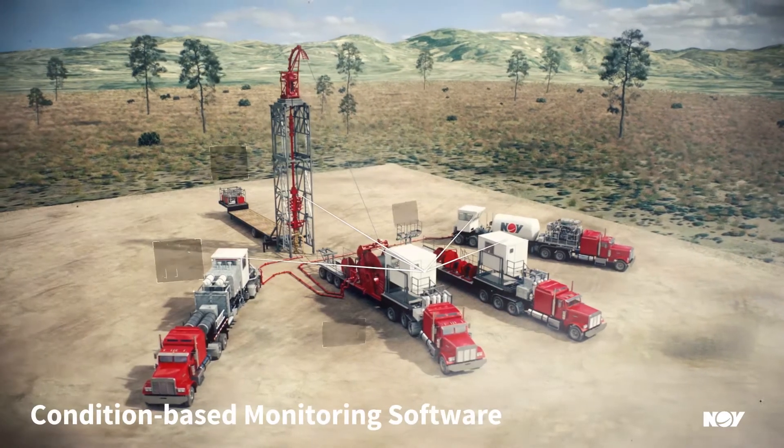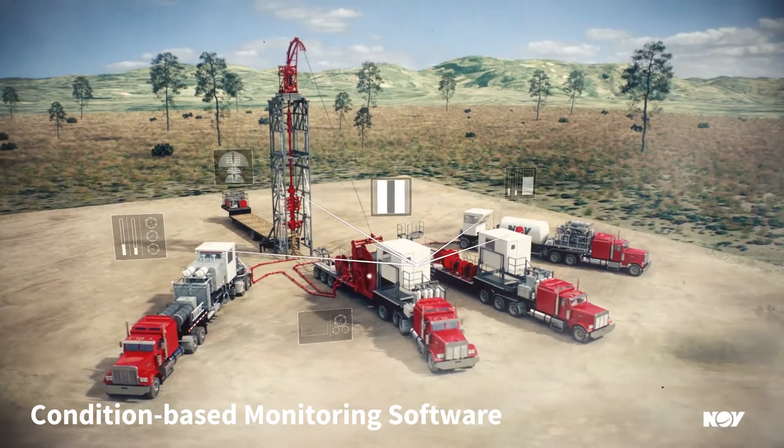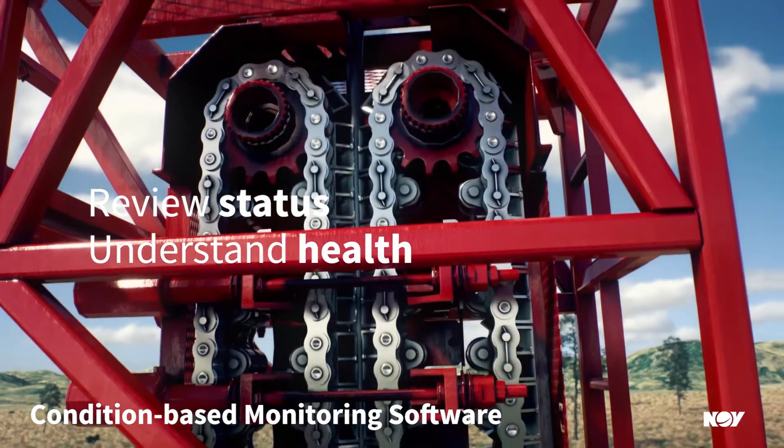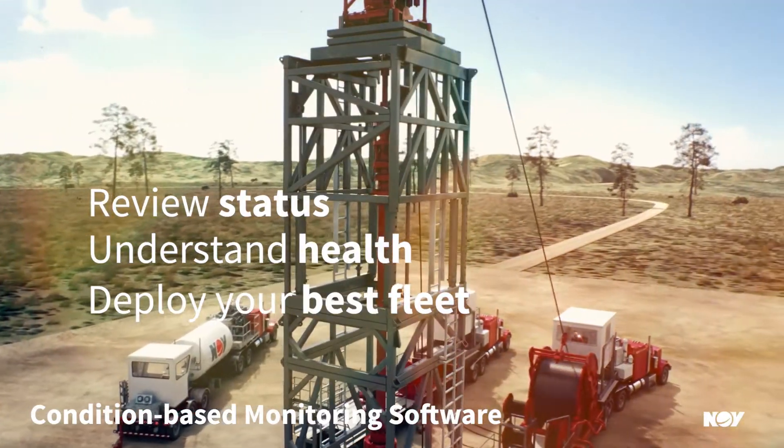With our condition-based monitoring system, you can review the status of your monitored equipment and understand the health of each unit to deploy the best fleet or schedule maintenance.